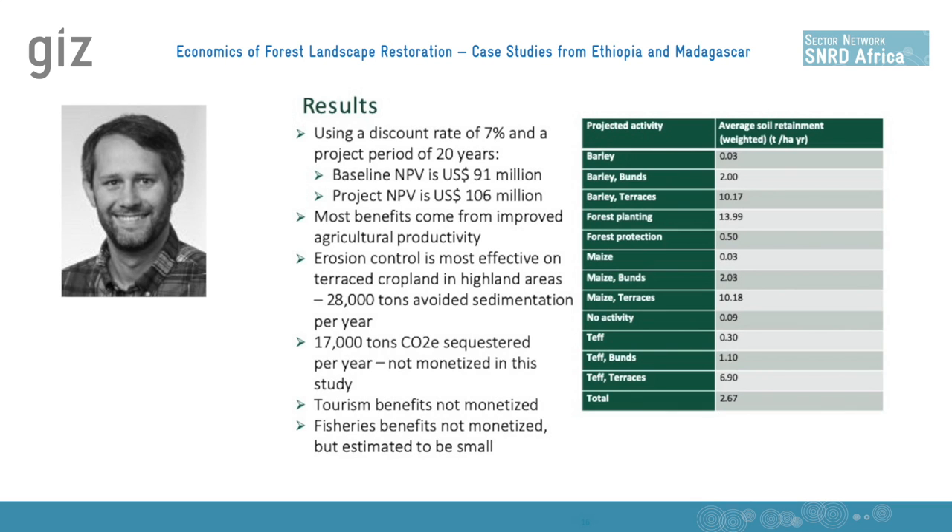Aside from the very local benefits of agricultural productivity and the more regional benefits on tourism and fisheries, we also looked at international benefits in terms of climate change mitigation. We found that about 17,000 tons of CO2 equivalent could be sequestered per year. In this case, we decided not to monetize that — while it would be easy to estimate a monetary value per ton, we thought that tons would be a more effective indicator for communicating the value in terms of climate change mitigation.